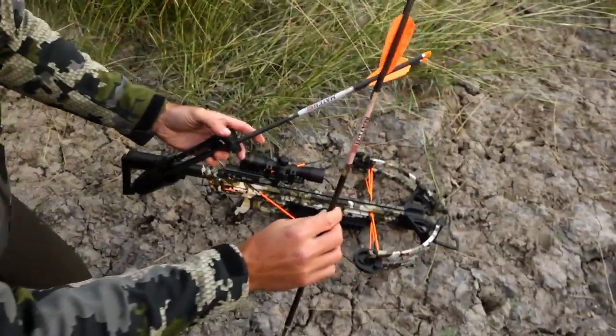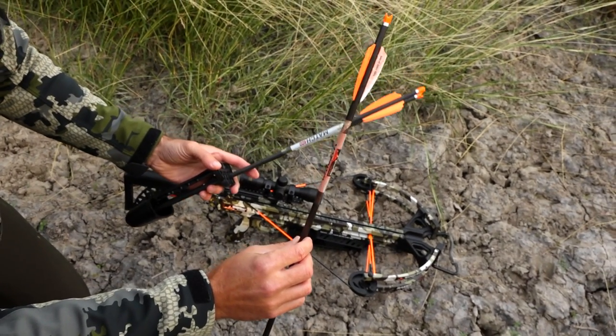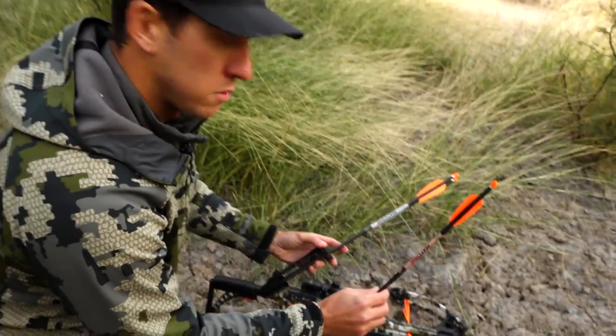Got the arrow. Looks like good blood on it — clean pass through. Got some pink blood on here, so we're going to start and find the trail. Hopefully it's an easy track and easy recovery.